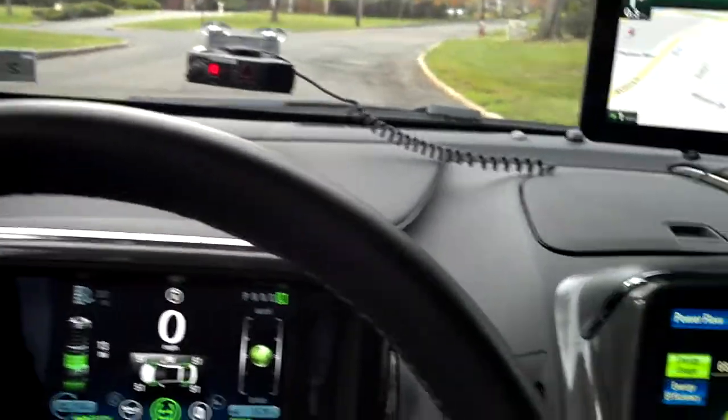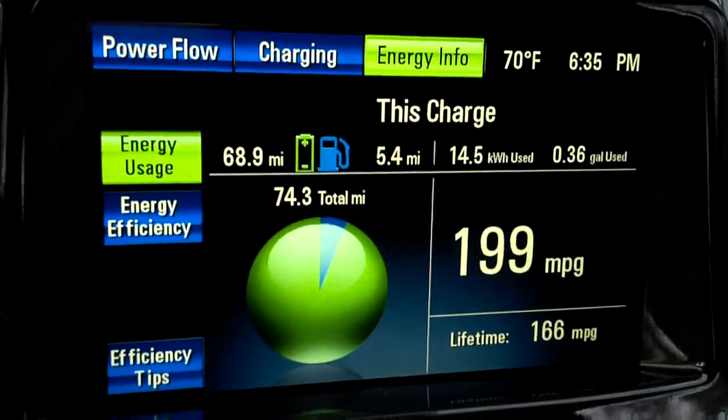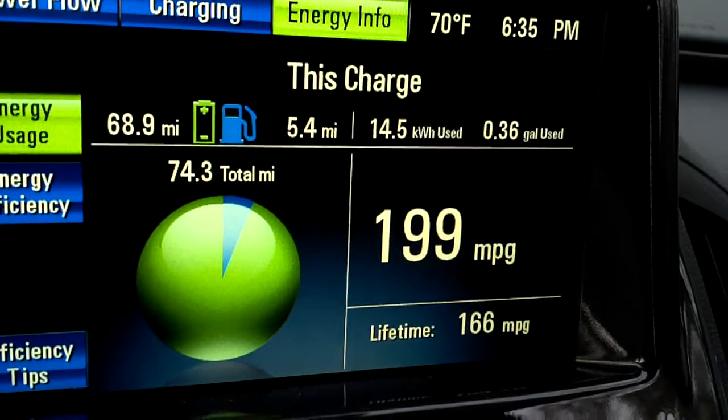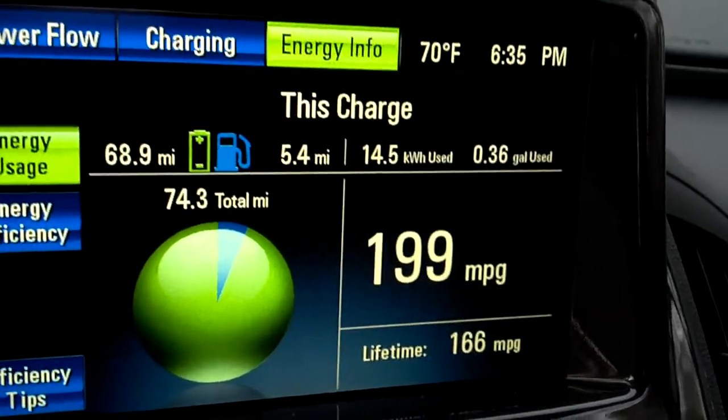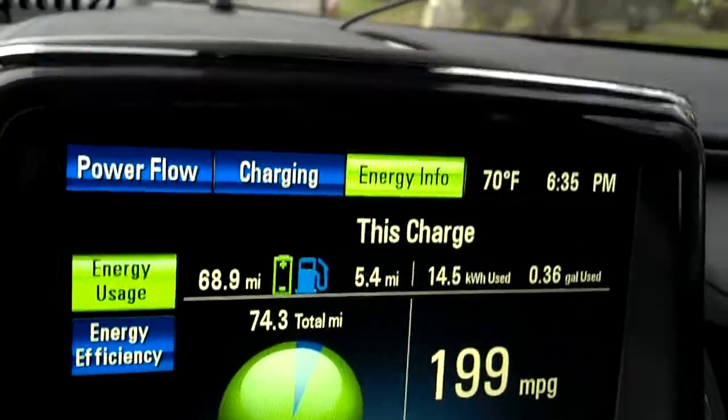We're in a 2012 Chevy Volt today, and today's gas mileage is 199 miles per gallon. Lifetime of the vehicle is 166 MPG. And we're about to cross the 200 miles per gallon threshold for today.